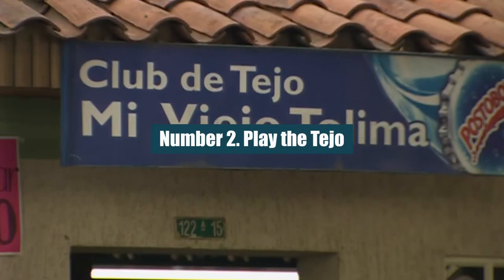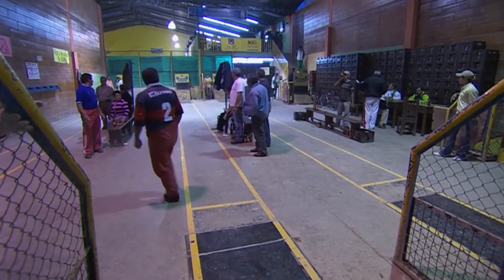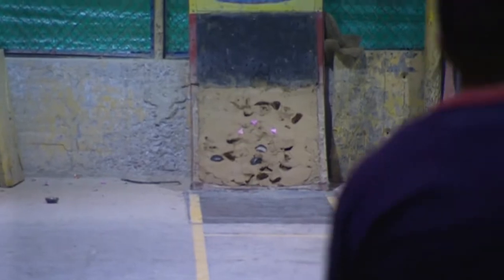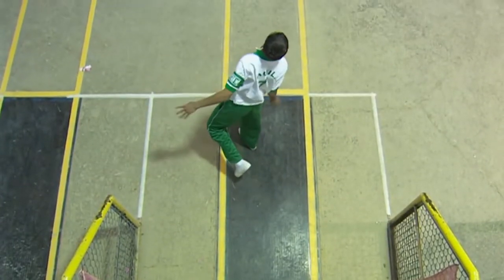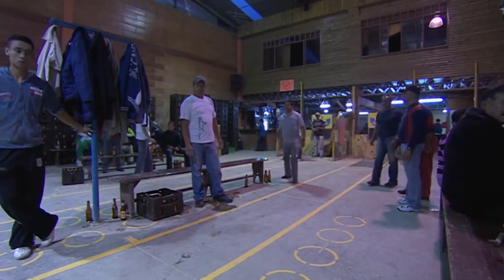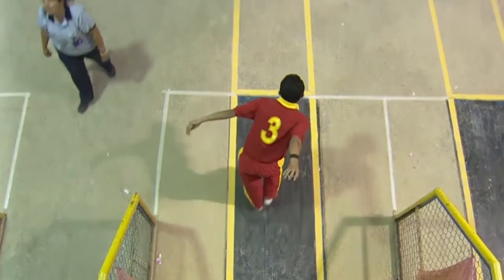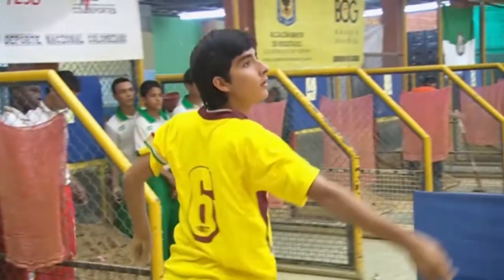Number 2: Play the Tejo. Tejo, Colombia's favorite explosive sport, is best played in Salento. At the Los Amigos Cancha de Tejo, you can try to throw heavy weights at gunpowder targets across the room. This bar is friendly to tourists, and they even have a mini Tejo court where the distances are shorter and you're more likely to hear that satisfying bang.